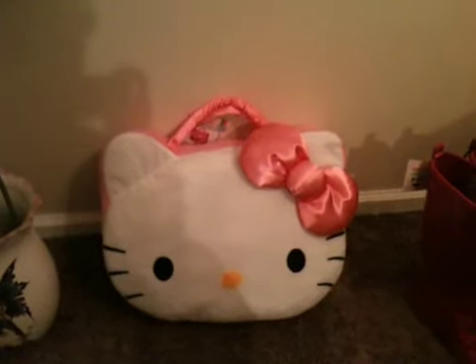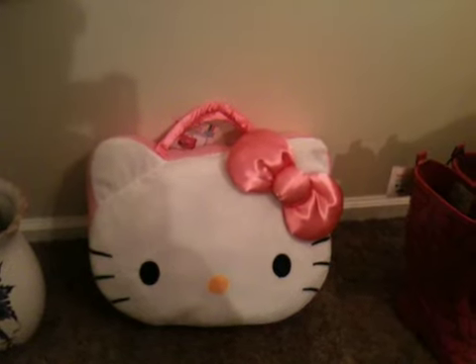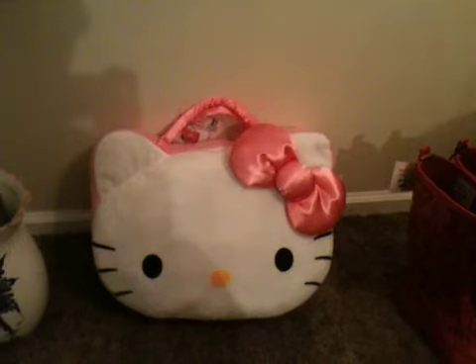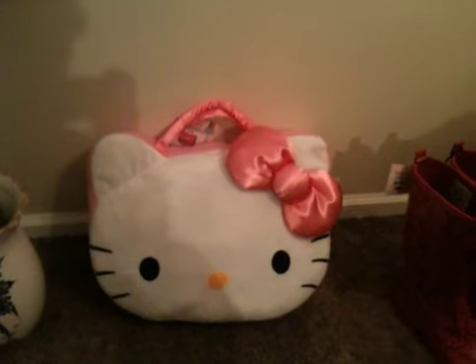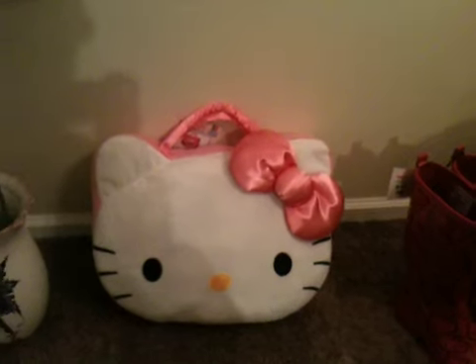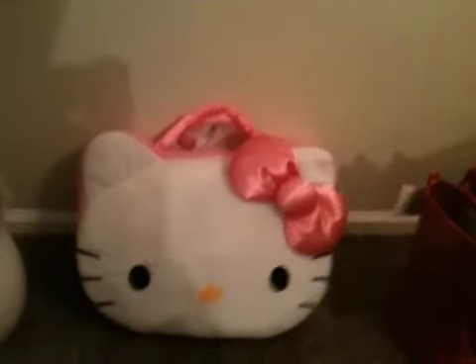Hi Hello Kitty fans! So I have another haul for you today. Everything you're going to be seeing today I got with my birthday gift cards recently. I just basically spent everything that I got for my birthday on Hello Kitty, which you should not be surprised at because I am pretty obsessed obviously. So let's get started.